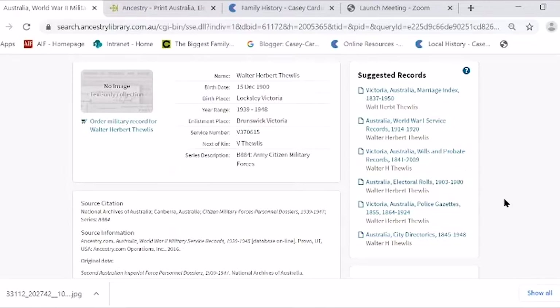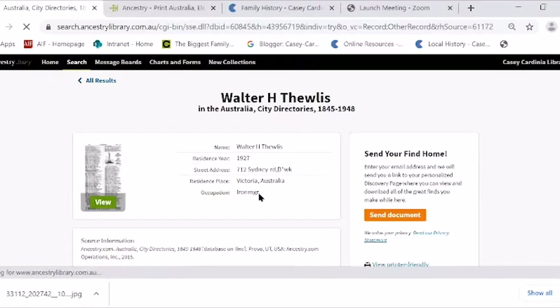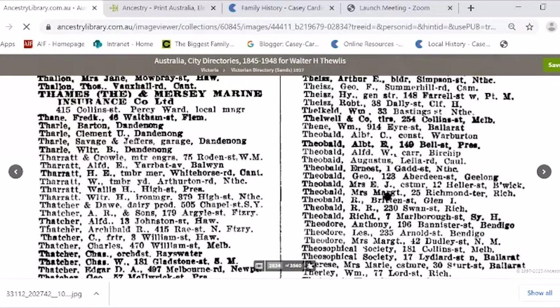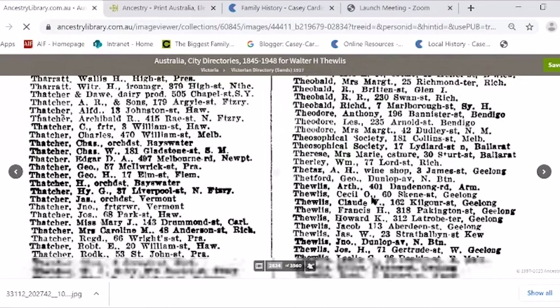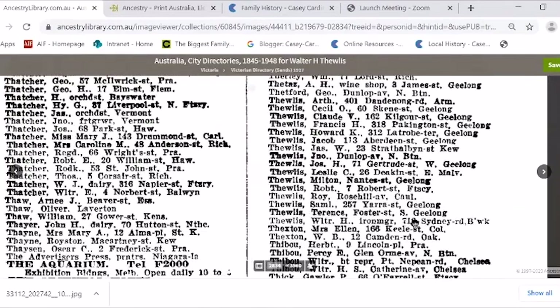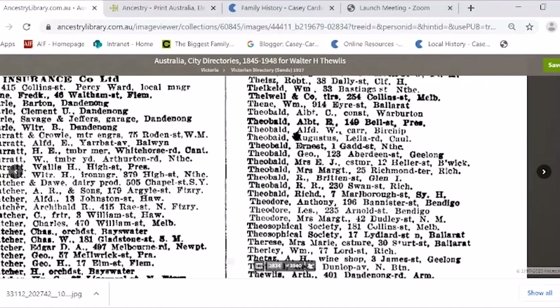All these interesting things come up that you never would have thought of. So it is worth looking at these suggested records. Oh, that's him there! He had a hardware shop — that's from the city directory. Walter Herbert, Ironmonger, 712 Sydney Road, Brunswick. Oh, that's him! That's from a suggested record — so you can sometimes find these things.